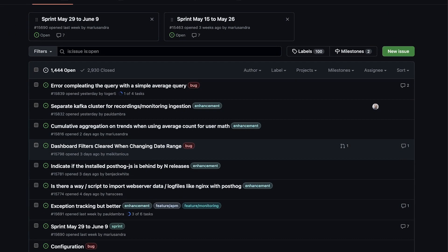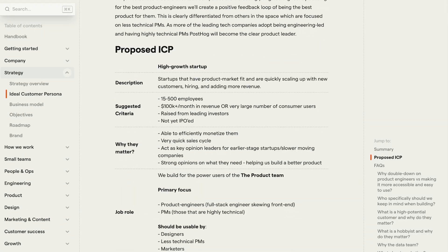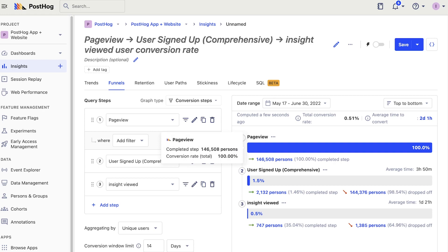Questions at this phase include: what features should we prioritize developing? How do we best serve our ideal customer? How do we optimize our conversion funnel? And what channels should we be advertising on?